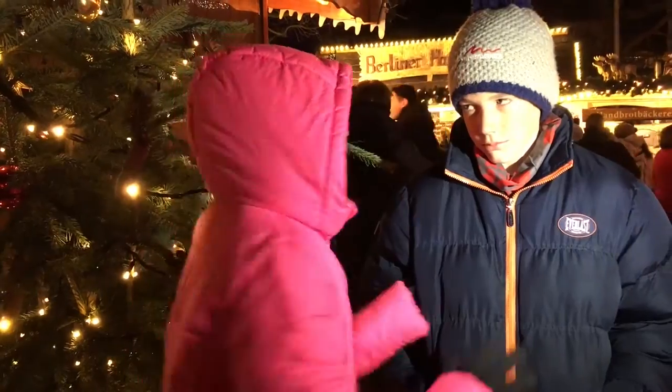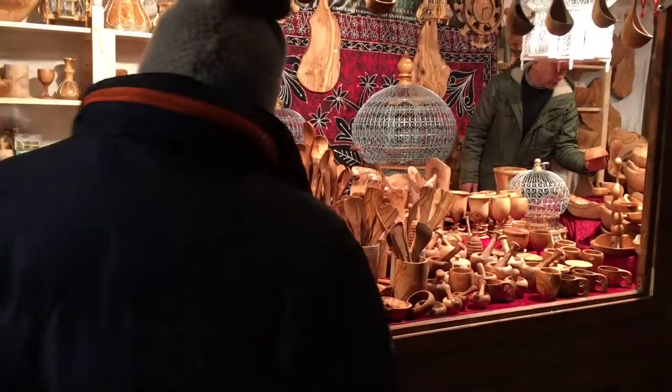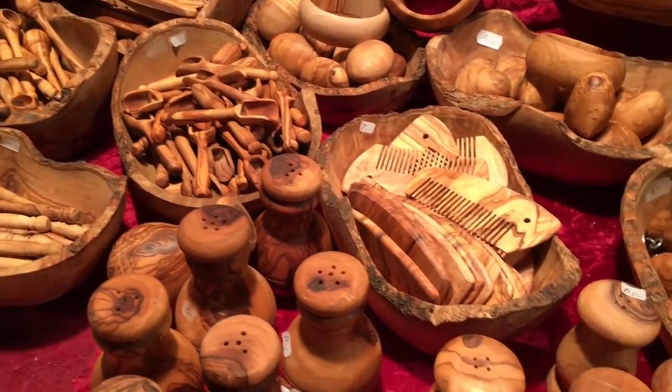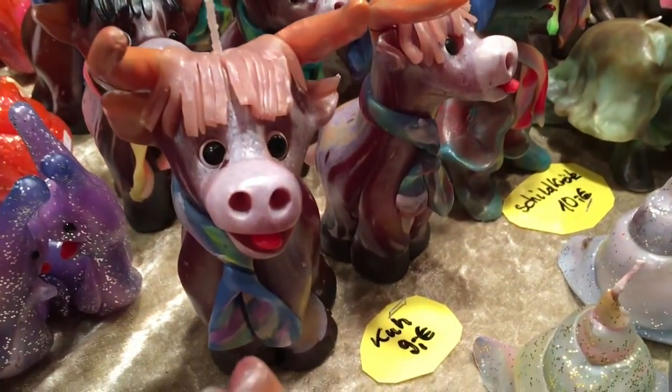So here's my little helper. Off you go. What about one of these? I found something that looks like you, Hannah.